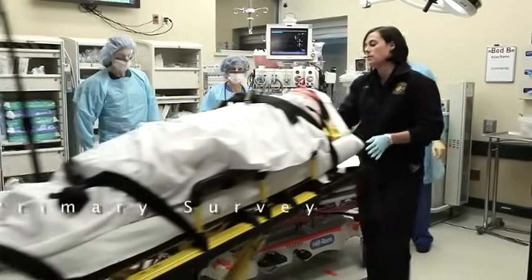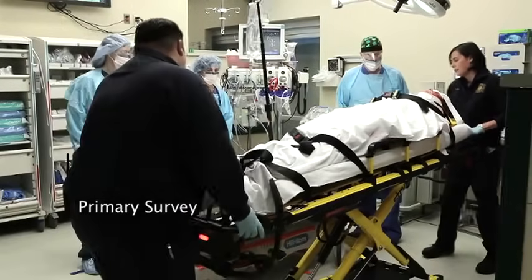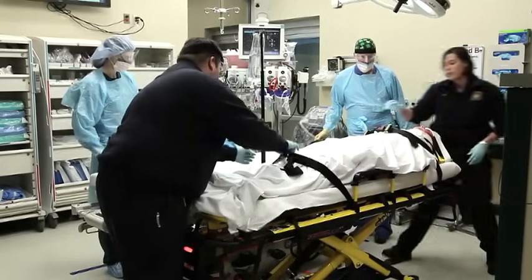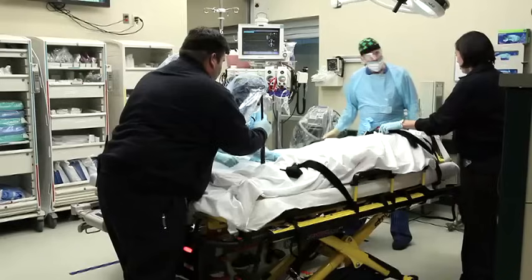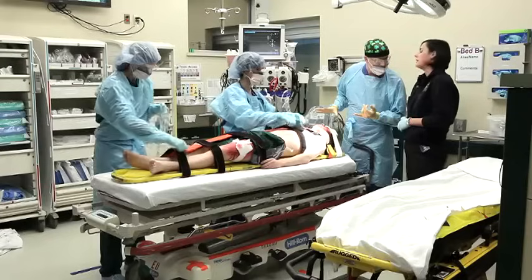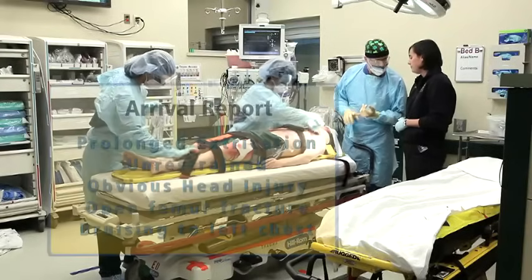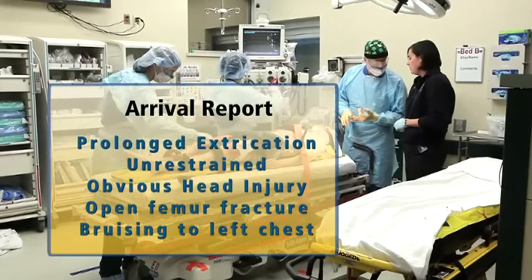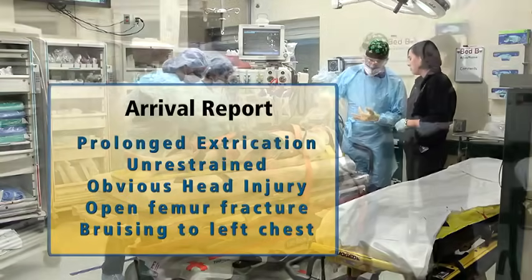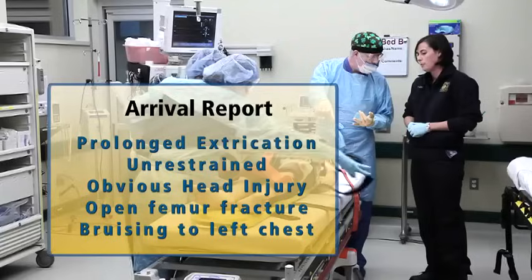This is Gary. He's 18 years old, an unrestrained driver in a single vehicle MVA into a tree - about a 10-minute extrication. He's a GCS of about 8. He has a head injury up here under the gauze and an open femur fracture with some minor bleeding. Motor vehicle collision into a tree, prolonged extrication of 10 minutes, unrestrained. He's got an obvious head injury and an open femur fracture.